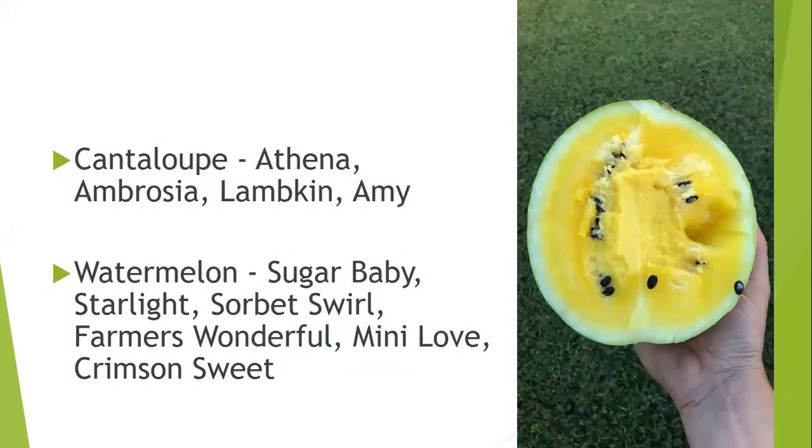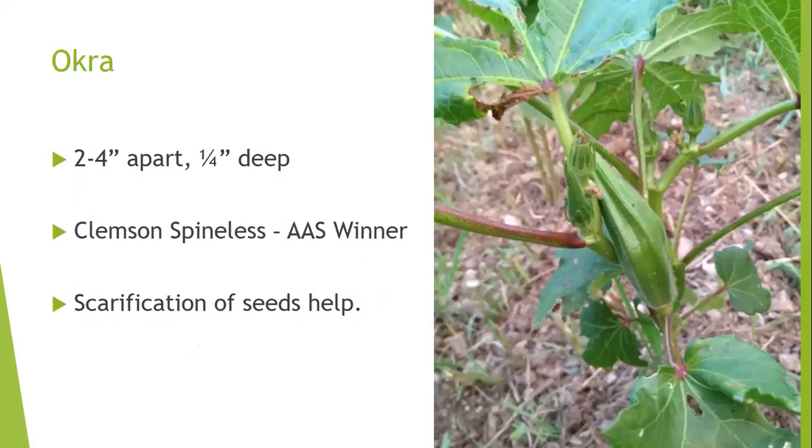For cantaloupes, recommended varieties include Athena, Ambrosia, Lambkin, and Amy. For watermelons: Sugar Baby, Starlight, Sorbet Swirl, Farmer's Wonderful, Many Love, Crimson Sweet, and Yellow Doll — a small mini personal-size watermelon I saw at a farmers market. There are also personal-size cantaloupes like Sugar Cube at about 2 pounds, since some cantaloupes can reach 16–20 pounds and watermelons can reach 100 pounds.